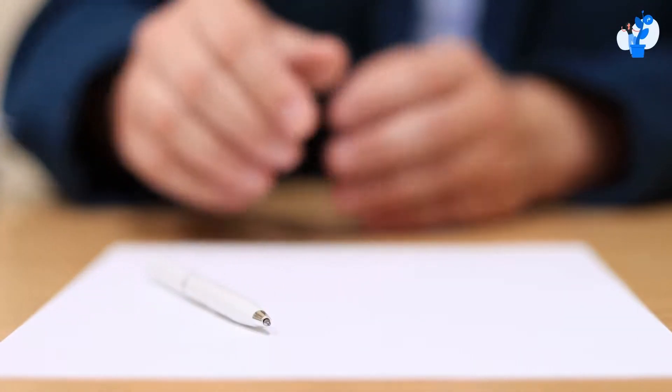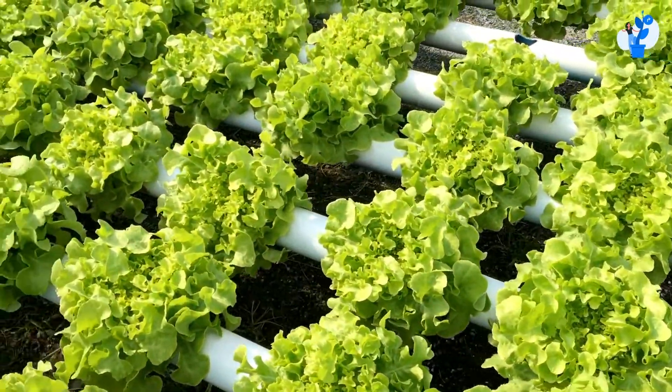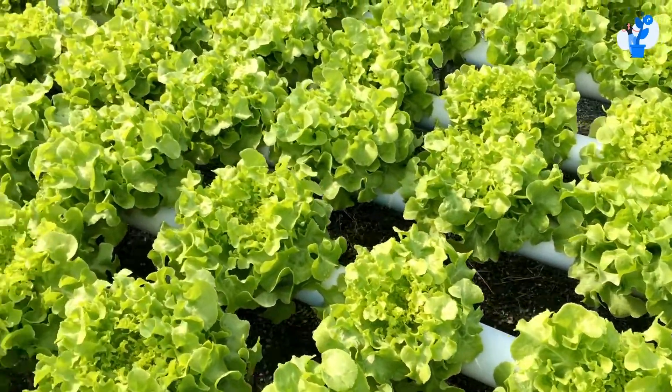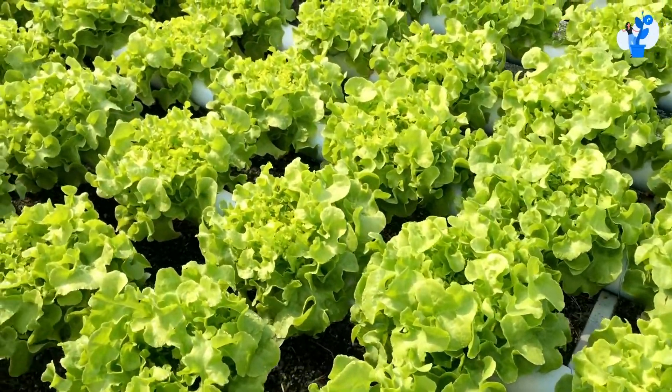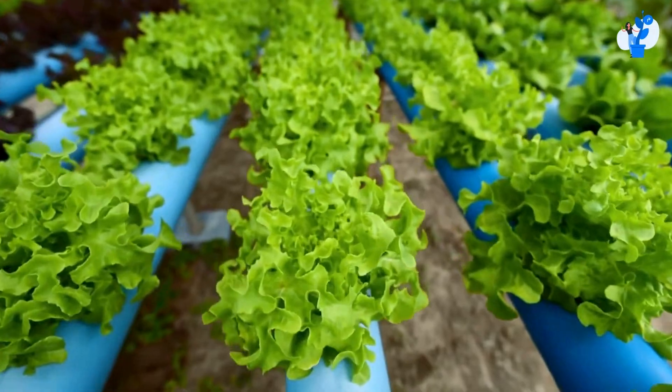It will give an advantage from a business point of view, because most of the plants will go into the hydroponic system having proven they have grown well. These plants will be eligible to go into the NFT system.